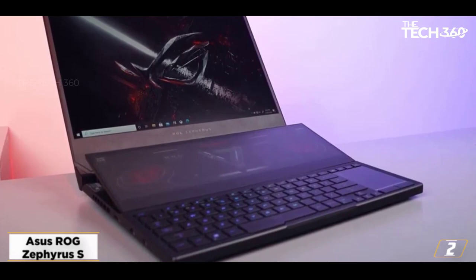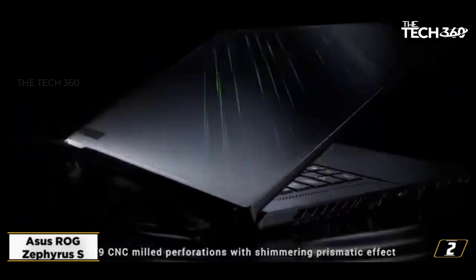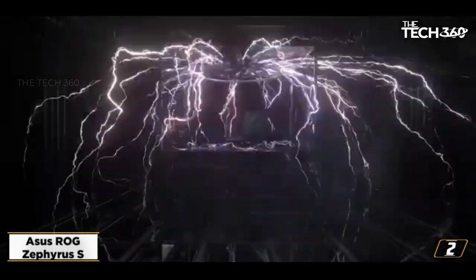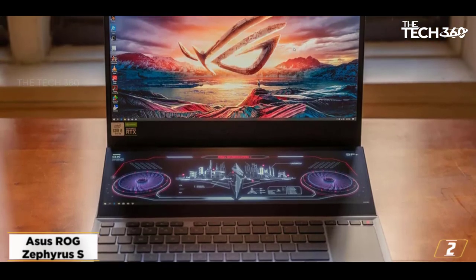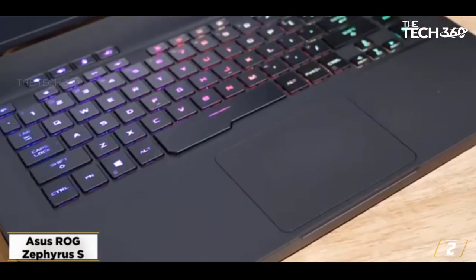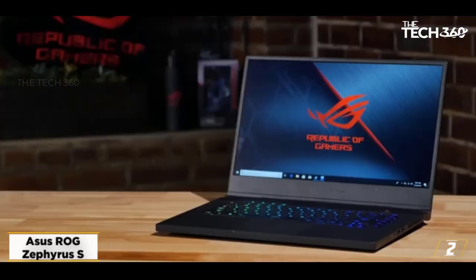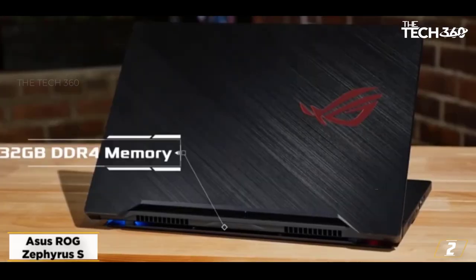The specs here are suitable for just about any modern gaming application you can throw at it. With a powerful Intel Core i7-9750H hexa-core processor and the renowned NVIDIA GeForce RTX 2070 graphics card, we also love that this laptop comes with 16GB of DDR4 RAM and a speedy 512GB solid-state drive. All of these high-end specs do have a literal cost, however, as this is an extremely expensive laptop. Additionally, the battery life here takes a hit, as it can only run for a couple of hours before needing a recharge with max settings engaged. Asus is one of the best gaming laptop brands, so it's a great option either way. If you're constantly on the go and need a laptop with decent battery life, consider the top business laptops.